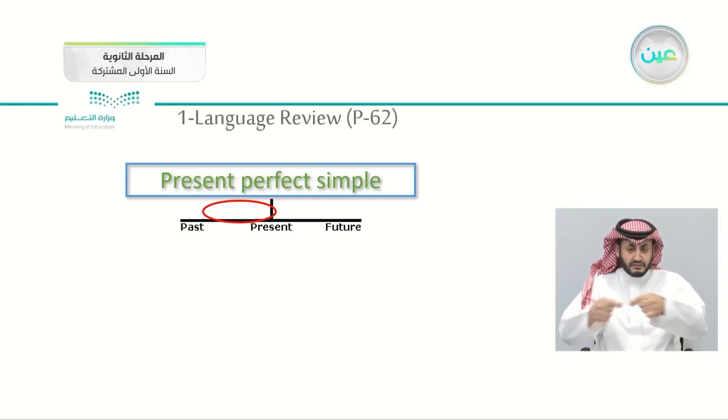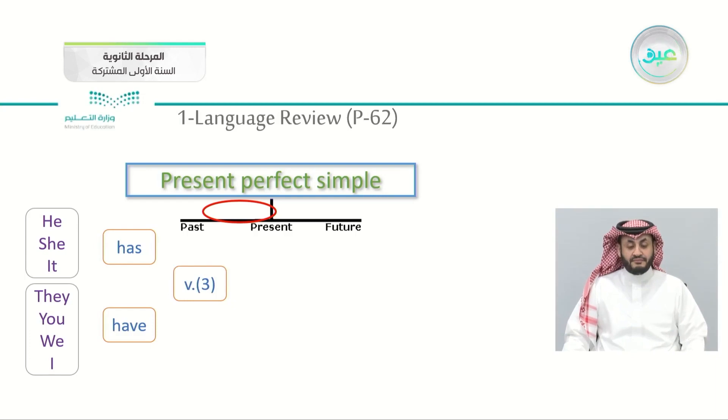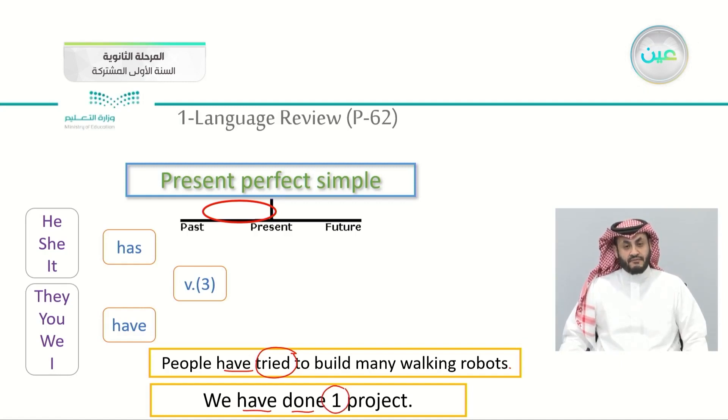The present perfect simple is an action that happened in the past, as if you are trying to remember an experience. We start with the pronoun — he, she, it, they, you, we, or I — followed by 'has' or 'have,' then the past participle (verb form two). For example: people have tried to build many walking robots. Have tried — I'm counting numbers. We have done one project, or three to four projects. So, counting numbers and 'how many' indicates present perfect simple.